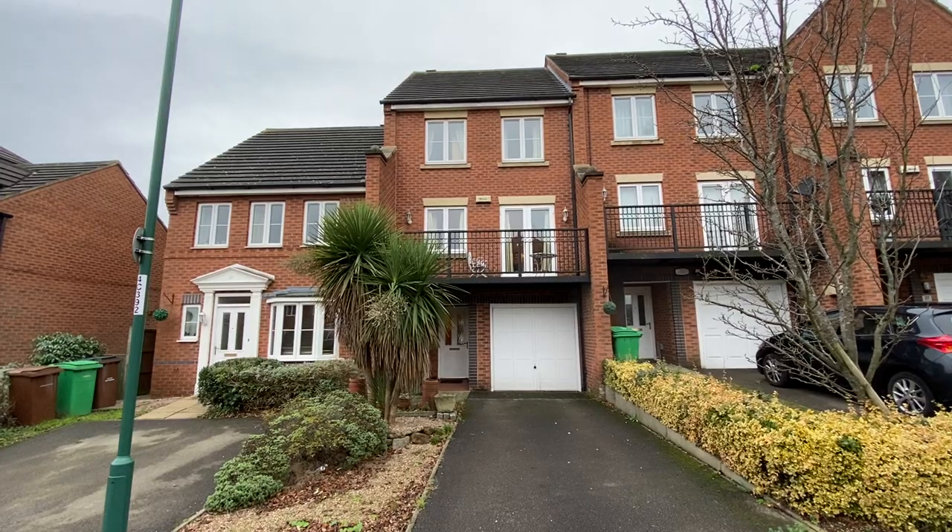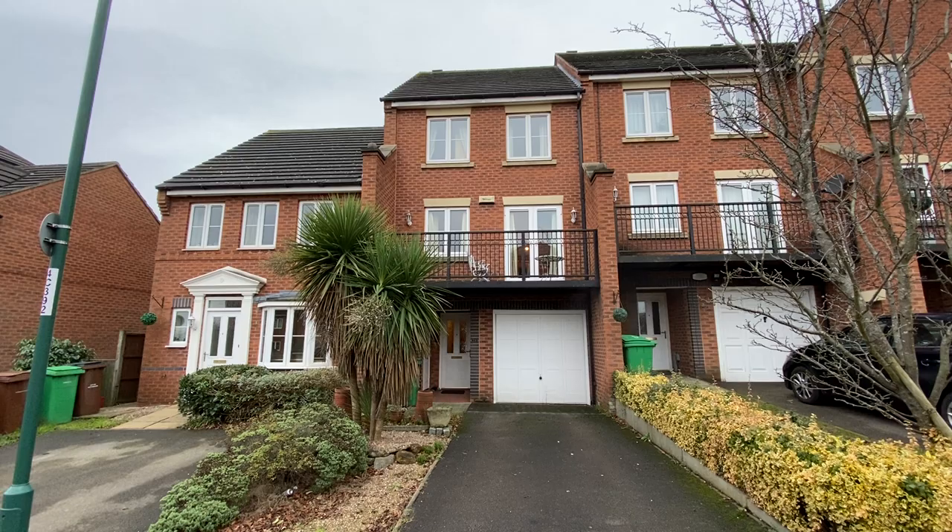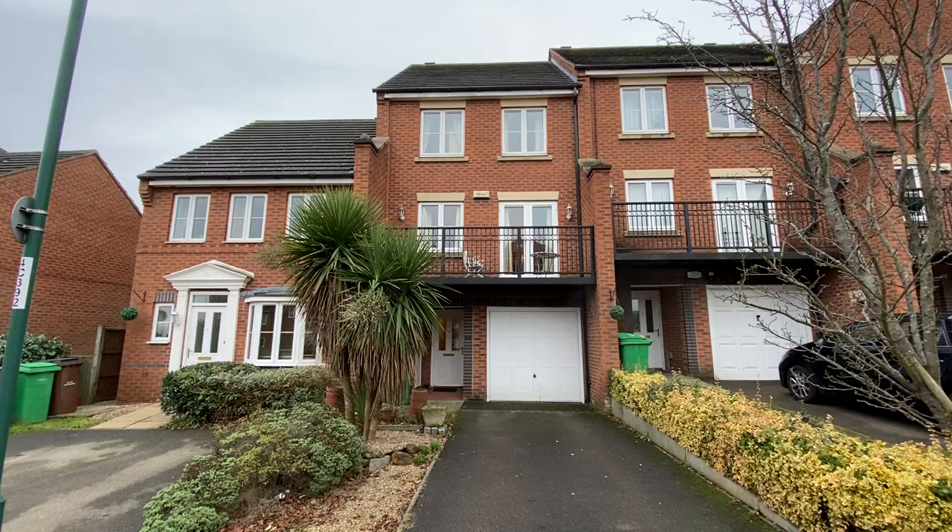We're here on Cudworth Drive for a video tour of this versatile three-storey four-bedroom townhouse, offered to the market with no upward chain. The property does require modernisation throughout; however, there's plenty of potential. It's nice and versatile, and in a fantastic location within easy reach of the city centre and Mapley's fantastic range of amenities.